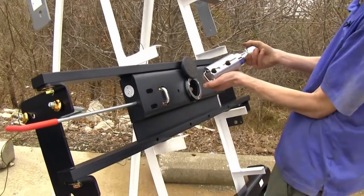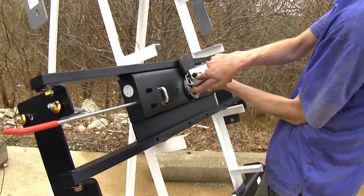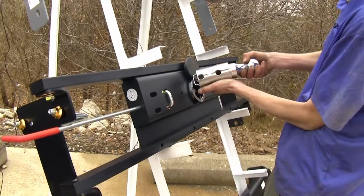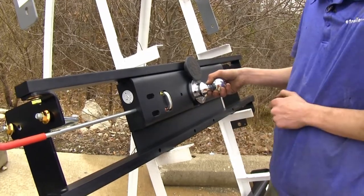One thing that our Curt hitch differs from the other two is that the ball is secured with a two-pin mechanism. This gives us a little bit more strength and durability and also helps take away some annoying shake, play, and rattle when the ball is inserted into the gooseneck hitch itself.